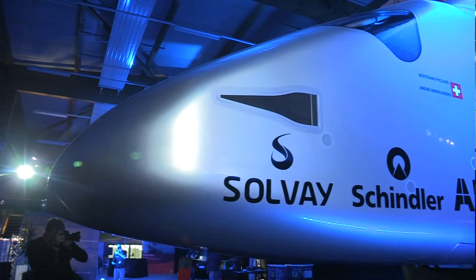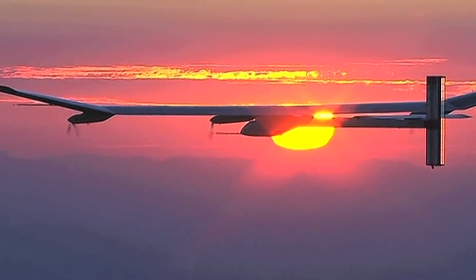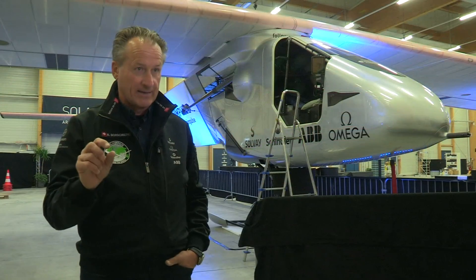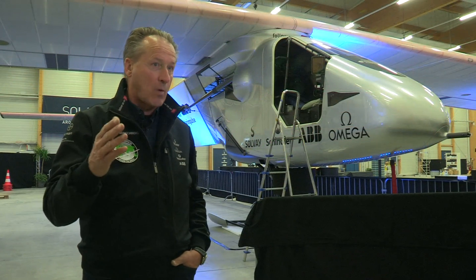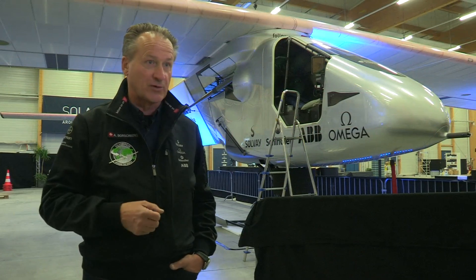It's an airplane which has no fuel on board. It just collects energy from the sun every day, and that's the reason why we can fly day and night. It also uses very little energy to fly — it has a very low energy consumption, and that's also the reason why we can fly through the night using solar power as a source of energy.